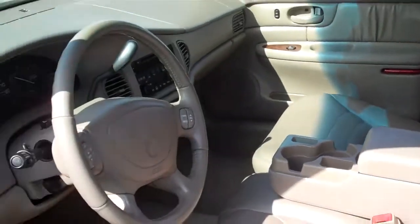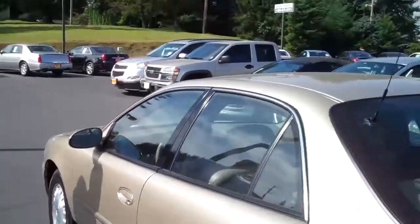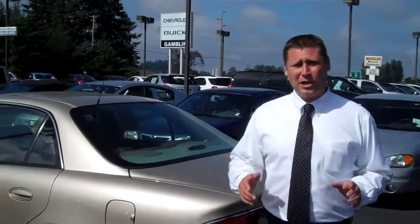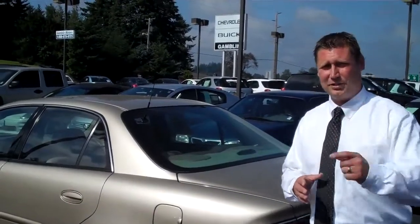Somebody took real good care of this. That middle console folds down — lot of room. Looks great inside. The thing is just beautiful. If anybody wants to come down and see it, come see me — Shar Phillips, Art Gamblin Motors in Enumclaw, Washington. Or you can give me a call at 888-903-1848. See you soon.